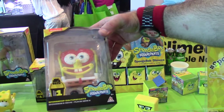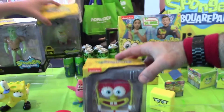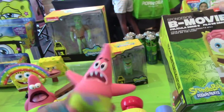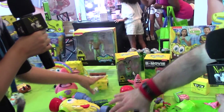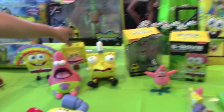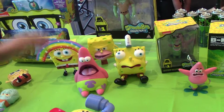Right here we have our pop culture section. That is SpongeBob SquarePants, and these are iconic moments from different SpongeBob episodes. This one's unpackaged right here. These are more for our pop culture people and older teens. Right here we have the memes, which are huge — Masterpiece Memes.